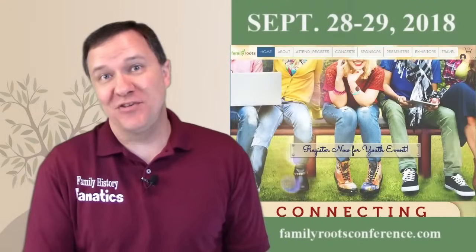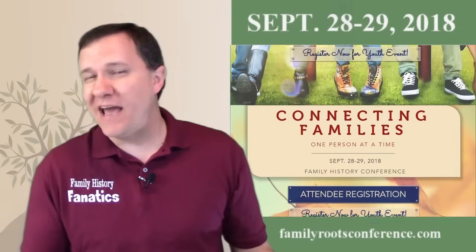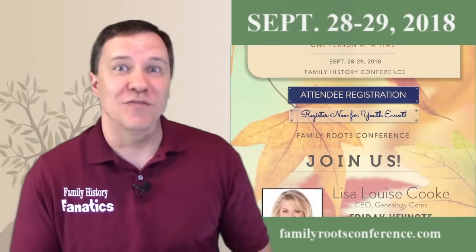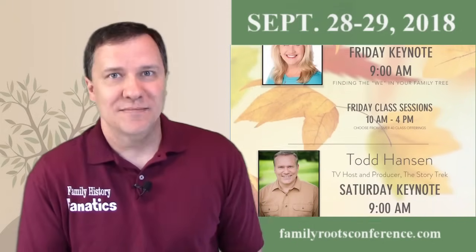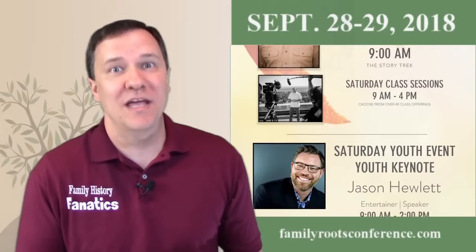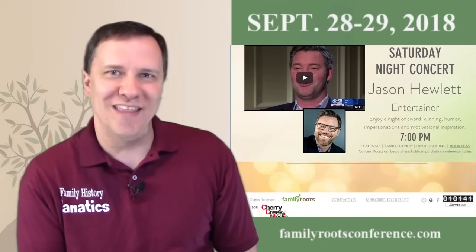This video is sponsored by Family Roots Conference. Do you have a desire to connect with your family, discover your heritage, or find out what it is that makes you tick? Then join us on September 28th and 29th of 2018 in St. George, Utah at the Dixie Convention Center for the We Are Family Family Roots Conference. There's more than 80 classes, a free youth event, and lots of activities for the family. Check out the links in the description below and join us in St. George, Utah on September 28th and 29th.